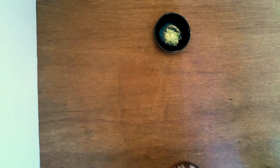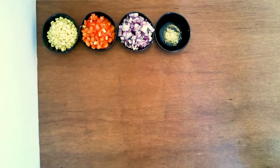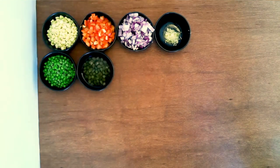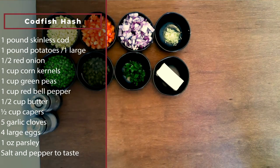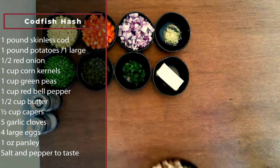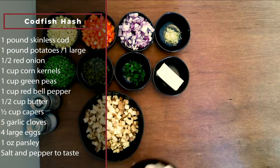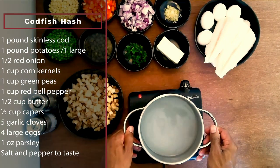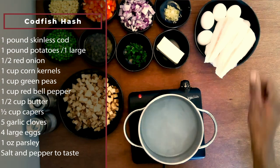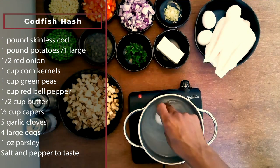The next dish I'm making is a codfish hash. It's got all the things that make hash great: potatoes, corn, peas, onions, capers, and lots of meaty cod. And it's very easy to make. There's a similar dish from Portugal called Bacalhau Gomes de Sá — just replace the butter with olives and olive oil and you're basically there. But today, we need butter.